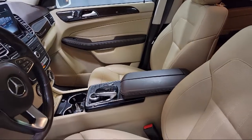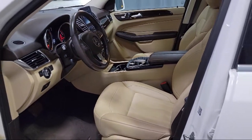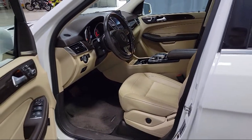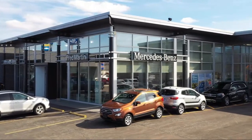Experience certified pre-owned Mercedes-Benz shopping with no deductible or copay and special rates that begin at 0.99 percent. We also offer a seven-day exchange policy when purchasing our certified inventory.